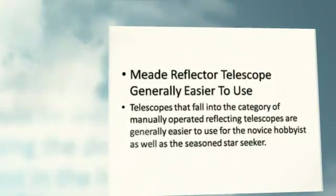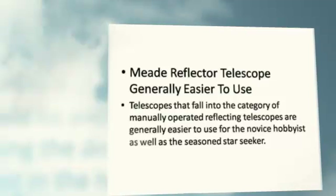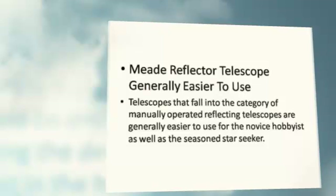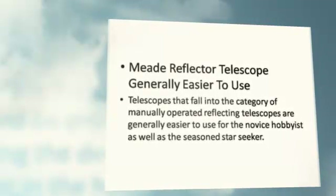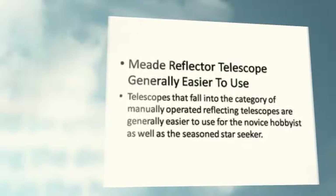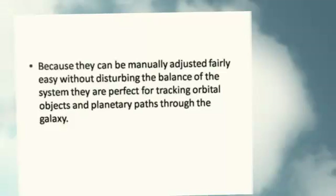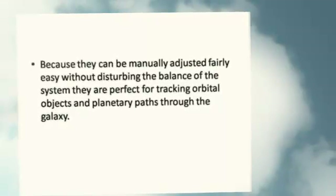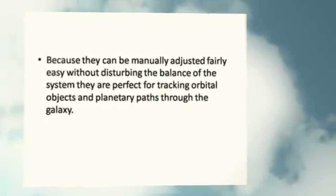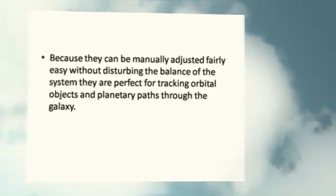Manually operated reflecting telescopes are generally easier to use for the novice hobbyist as well as the seasoned star seeker. Because they can be manually adjusted fairly easily without disturbing the balance of the system, they are perfect for tracking orbital objects and planetary paths through the galaxy.